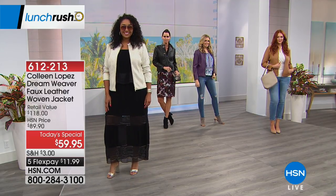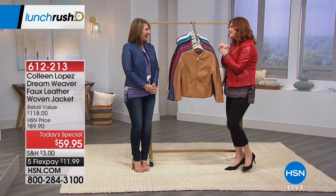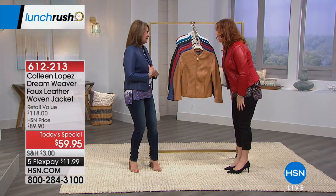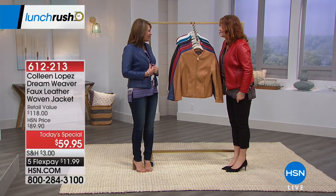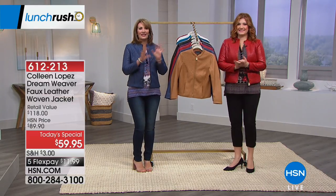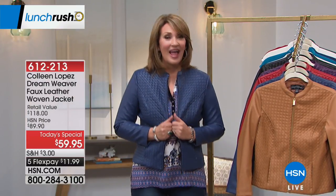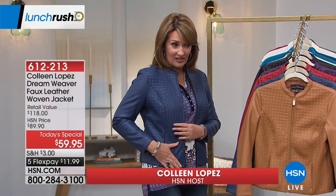We all know Colleen as a phenomenal host here at HSN, and we always cannot wait to see what she brings us in her collection. This jacket is one of my favorites. We worked on this Today's Special for about a year — it's definitely one of my absolute favorite jackets. As Robin was pointing out, it's all hand-woven.